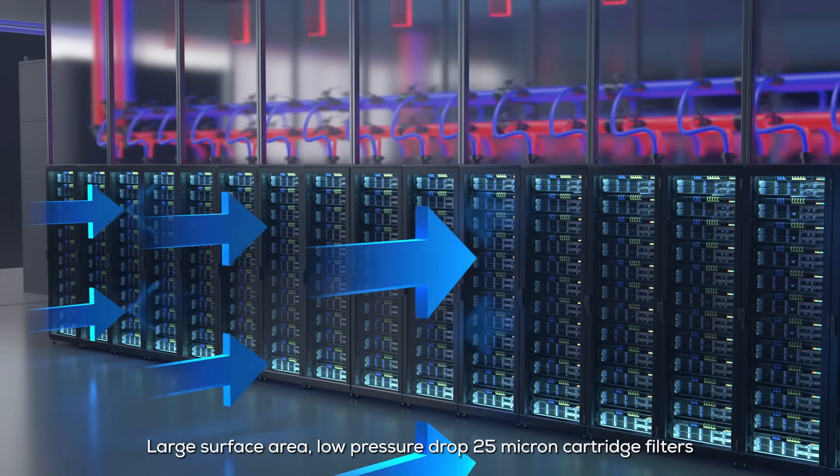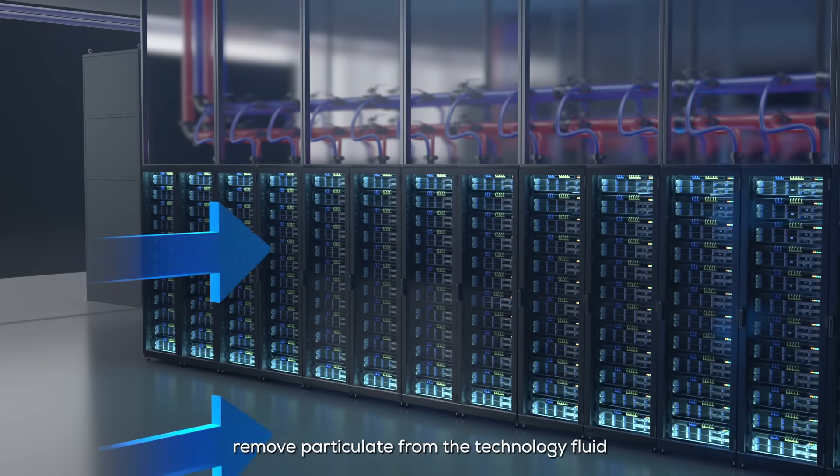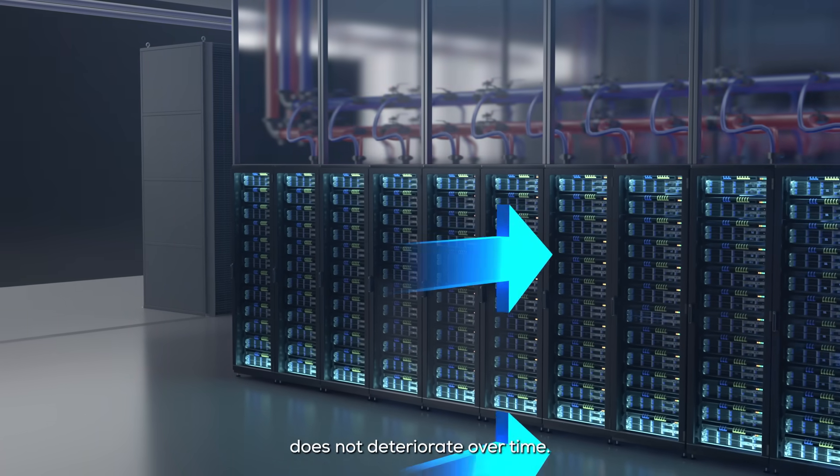Large surface area, low pressure drop 25-micron cartridge filters remove particulate from the technology fluid to help ensure micro-channel cold plate performance does not deteriorate over time.